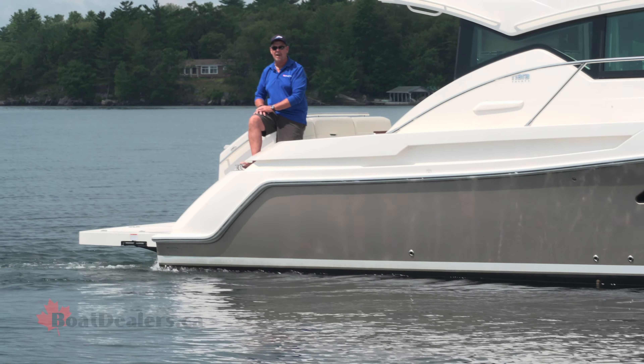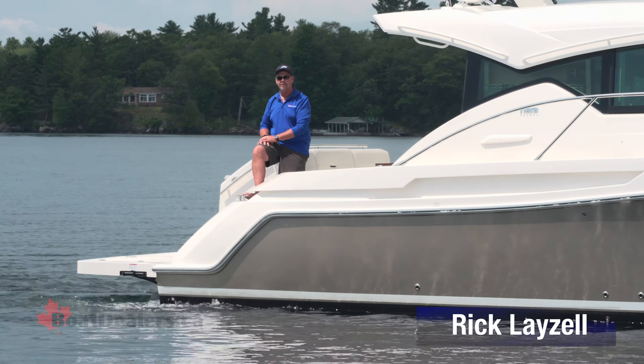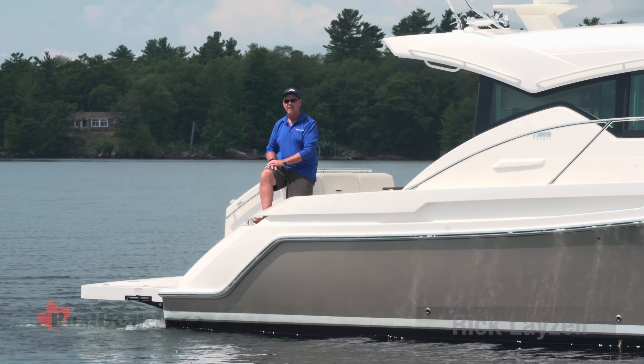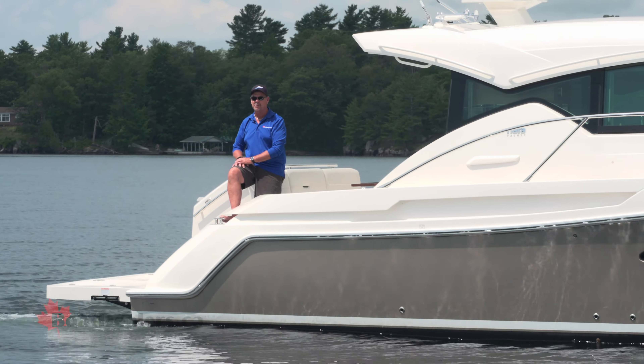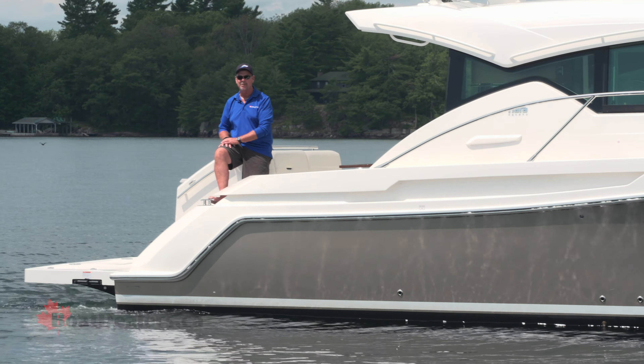Introducing to you today the 2022 Tiara 44 Coupe, powered by twin Volvo Penta IPS 10 D6 480s. This one's going to be awesome. For BoatDealers.ca, this is Rick Lazell.